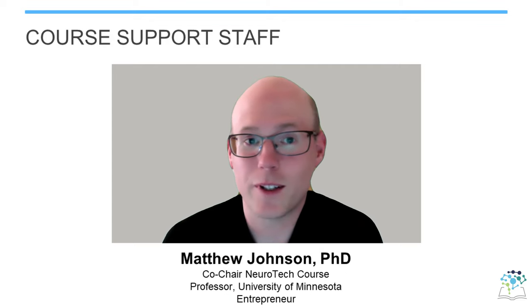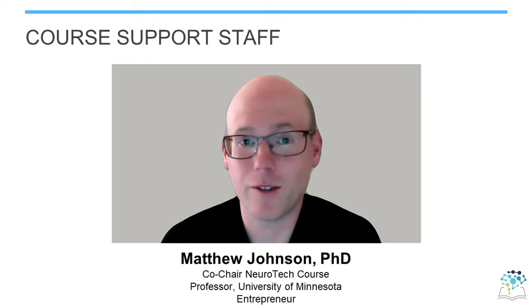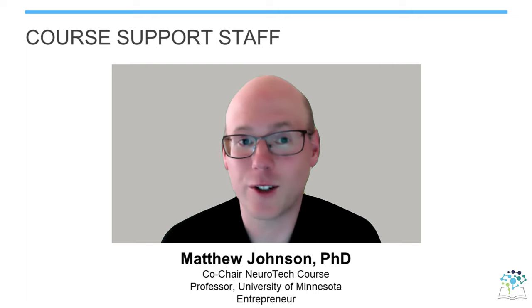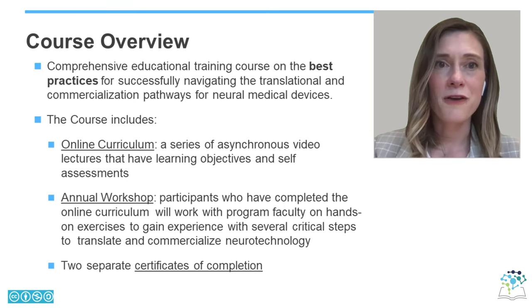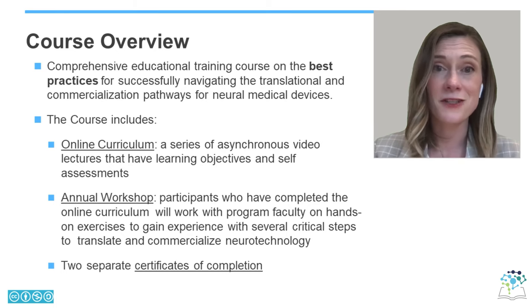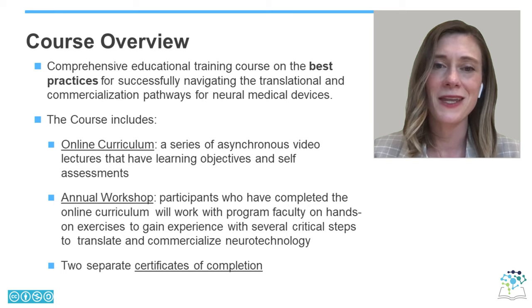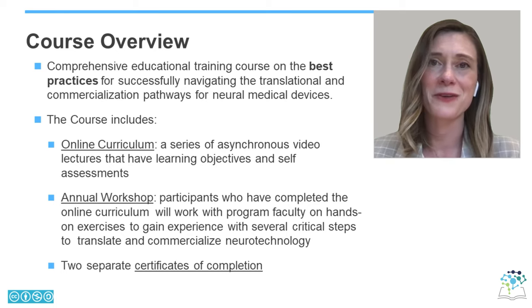This course has also been supported by two wonderful people: Paul Rothweiler at the Bakken Medical Devices Center at the University of Minnesota, and Renee Hsu, an educational consultant. To give you a little overview of the course content, this is a comprehensive educational training course on the best practices for successfully navigating the translational and commercialization pathways for neural medical devices.